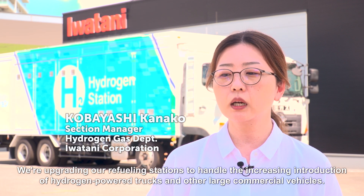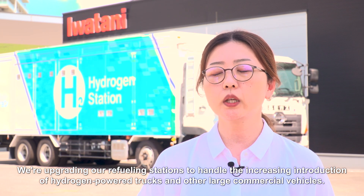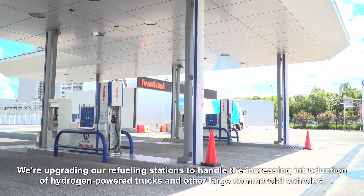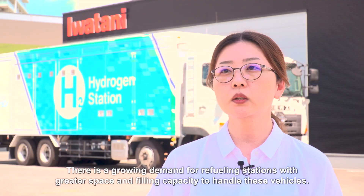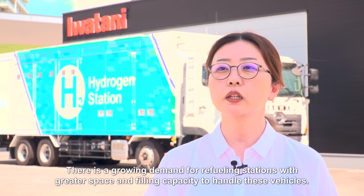We are upgrading our refueling stations to handle the increasing introduction of hydrogen-powered trucks and other large commercial vehicles. There is a growing demand for refueling stations with greater space and filling capacity to handle these vehicles.